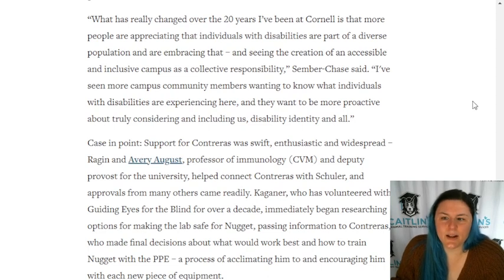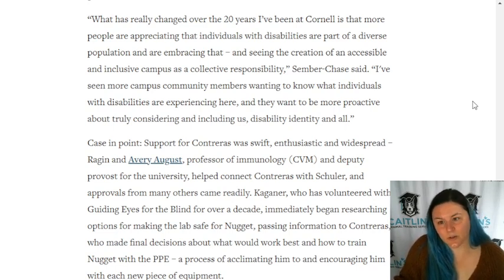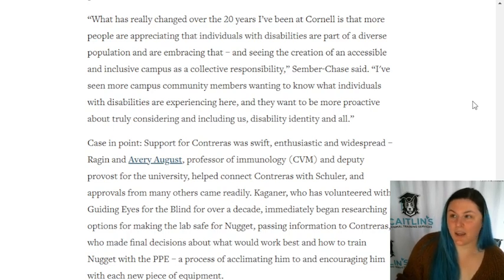'What has really changed over the 20 years I've been at Cornell is that more people are appreciating that individuals with disabilities are part of a diverse population and are embracing that, and seeing the creation of an accessible and inclusive campus as a collective responsibility,' Semper said. 'I've seen more campus community members wanting to know what individuals with disabilities are experiencing here, and they want to be more proactive about truly considering and including us - disability identity and all.'